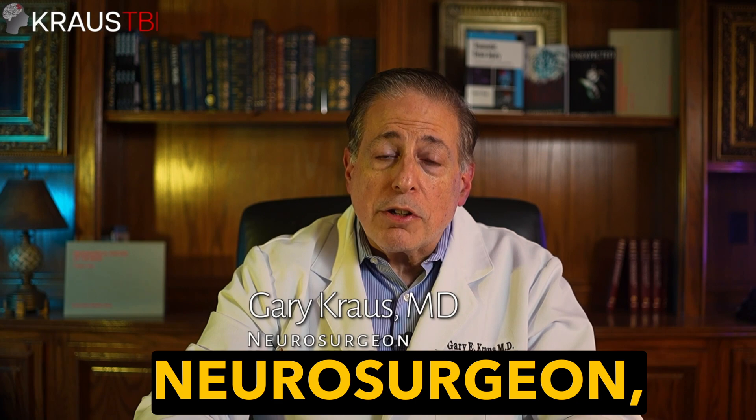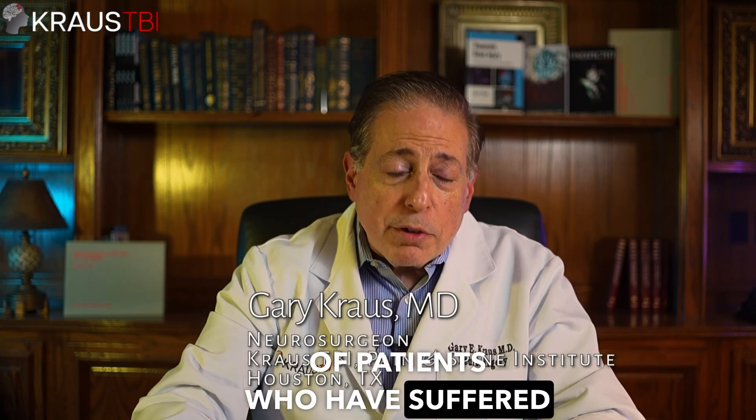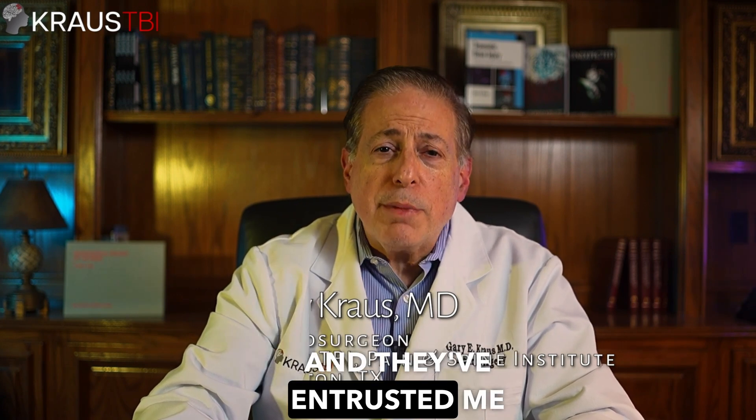I'm Dr. Gary Kraus, a neurosurgeon and founder of the Kraus TBI Institute in Houston, Texas. Over my career as a neurosurgeon, I've treated countless patients who have suffered hemorrhages in the brain, bleeding in and around the brain, trauma to the brain. And they've entrusted me with their care.